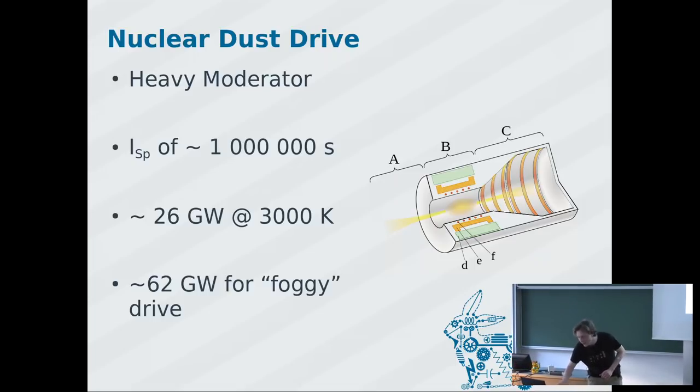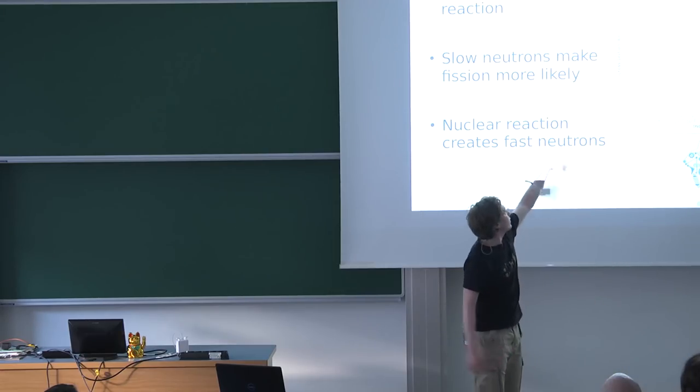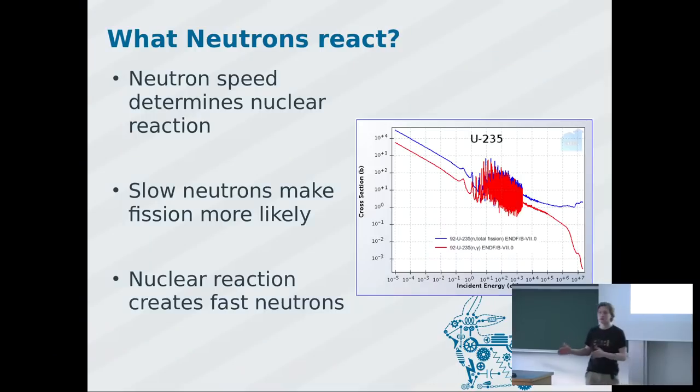Now let's talk about how a moderator actually works. After fission you get neutrons at very high energy — fast neutrons. If you hit a very heavy nucleus, the neutron is essentially reflected with no energy loss. But if you hit a very light nucleus, you play billiards — the neutron slows down and the nucleus goes faster. Your moderator takes away the kinetic energy of the neutron, heating the moderator in the process. Hydrogen is an ideal moderator because its nucleus is essentially the same mass as the neutron.